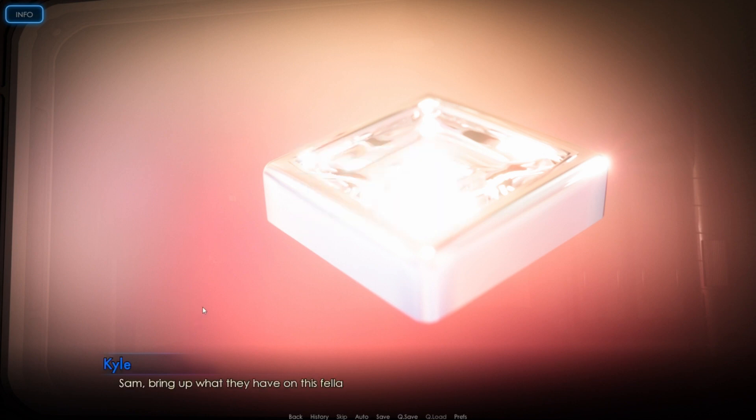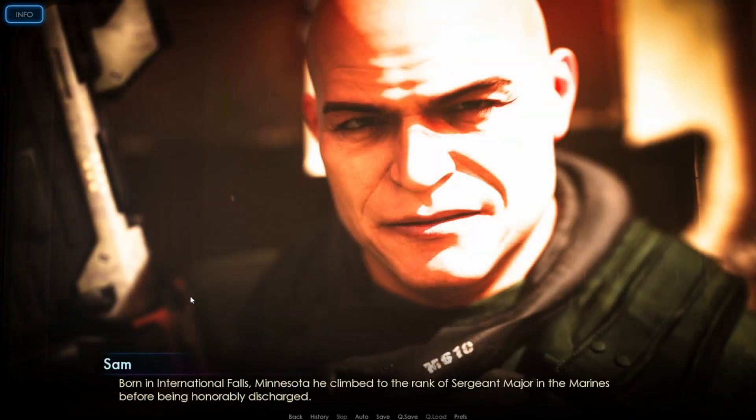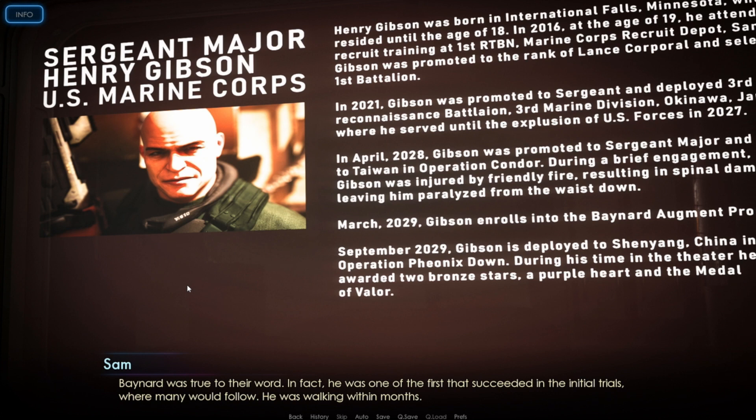Let's talk about Henry. Sergeant Major Henry Gibson — born in International Falls, Minnesota — climbed to the rank of Sergeant Major in the Marines before being honorably discharged. Gibson spent most of his career in the Pacific Theater. He is fluent in Japanese, Korean, and Mandarin. During the Japanese liberation of Taiwan, Gibson was wounded, causing paralysis from the waist down. Bainard Industries suggested the Augment program could restore his ability to walk, and Bainard was true to their word — he was walking within months. During the war, Gibson's unit was renowned for their effectiveness but also their ruthlessness. He was awarded two Bronze Stars, a Medal of Valor, and a Purple Heart.